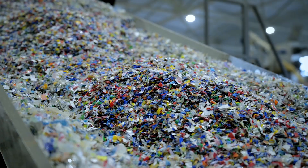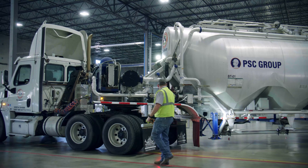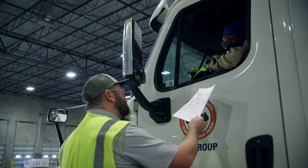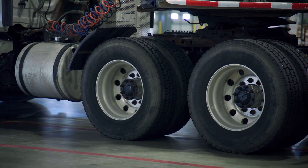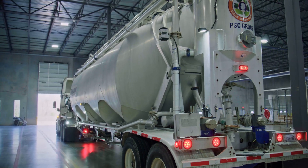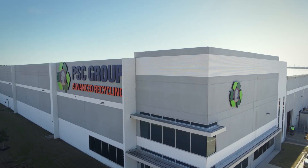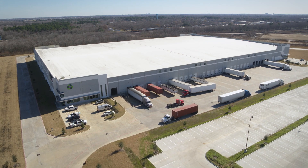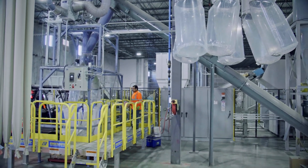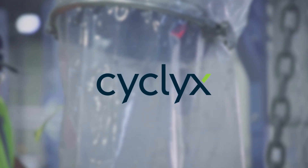To achieve this on a large scale, more access is needed around the world to recycling, which will require collaboration, increased investment, and effective policy. ExxonMobil is playing a leading role, including building new types of facilities that can sort and process more kinds of plastic waste than ever before, such as the one being developed in Houston by our joint venture, Cyclix.